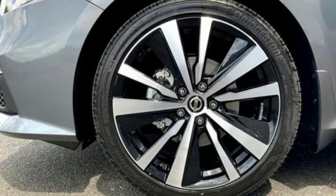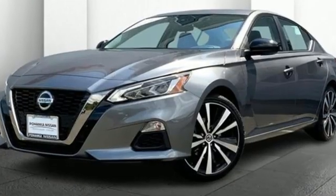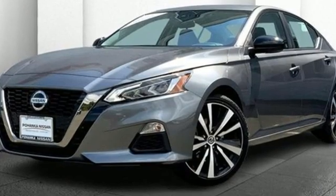Aluminum wheels. Sport suspension. And I4 engine. Innovation. Excitement. Nissan. Experience it for yourself today.